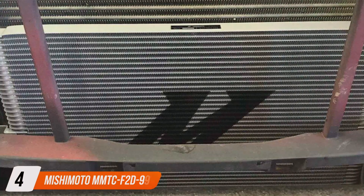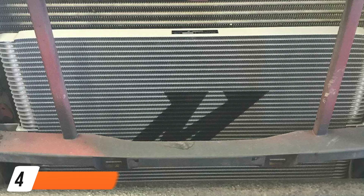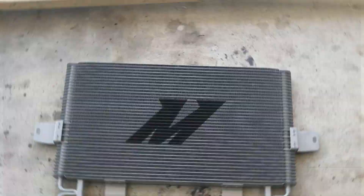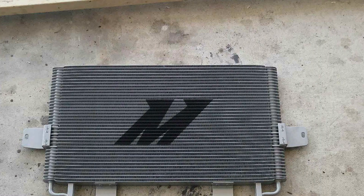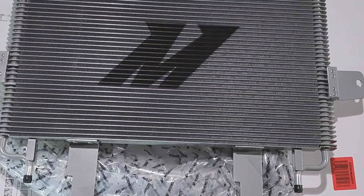Number 4. Mishimoto MTC-F2-D99SL Transmission Cooler. The Mishimoto MTC-F2-D99SL is a game-changer for those seeking the ultimate in transmission cooling. Its innovative design is tailored for specific vehicle models, ensuring a perfect fit and optimal cooling efficiency.